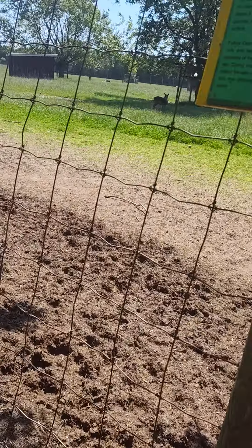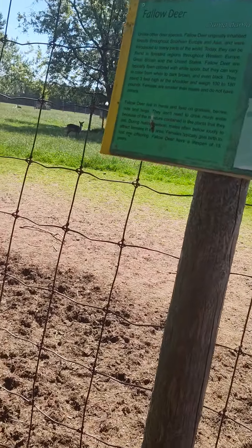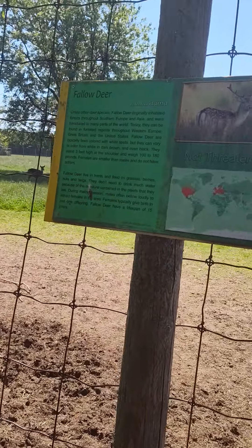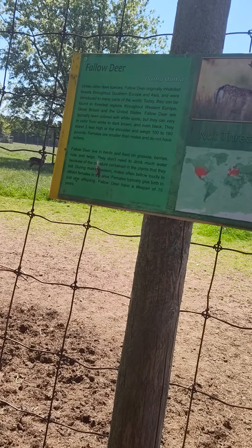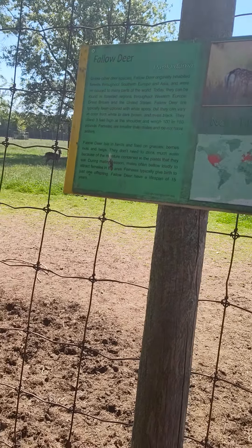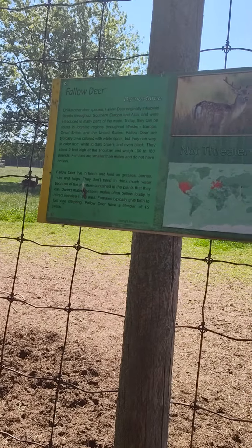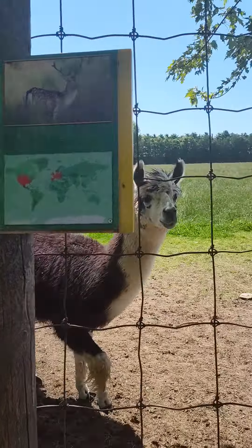Now we have the fallow deer, the Dama Dama. Unlike other deer species, fallow deer originally inhabited forests throughout southern Europe and Asia and were introduced to many parts of the world.